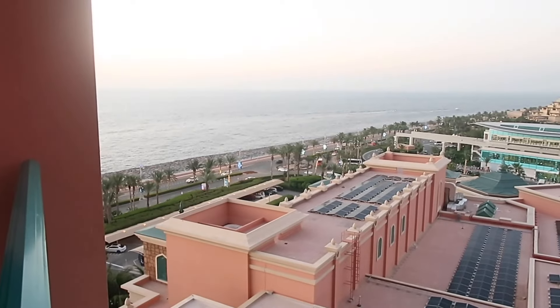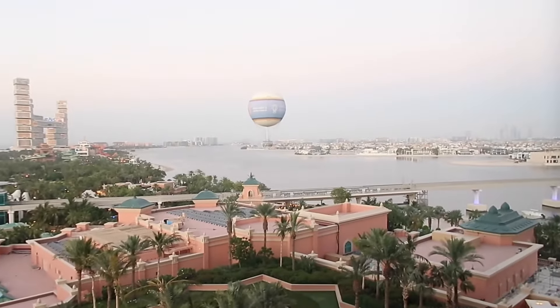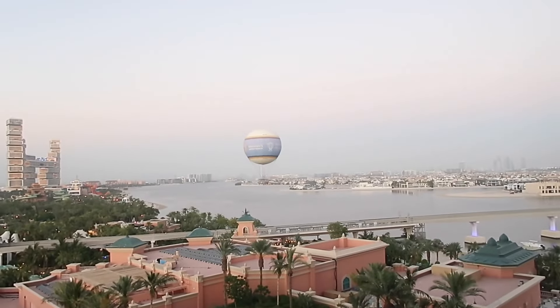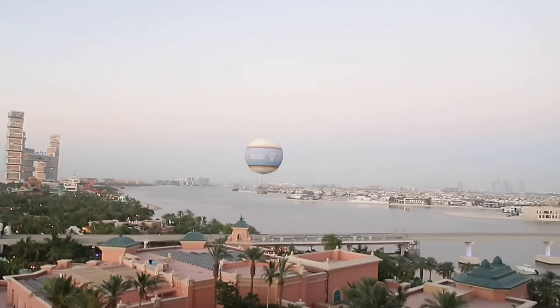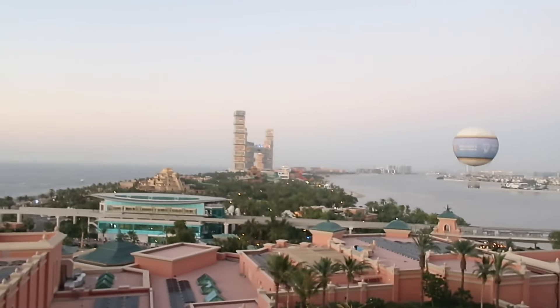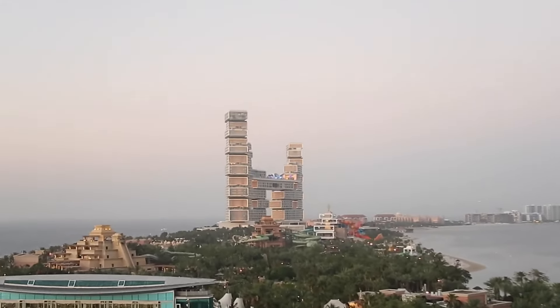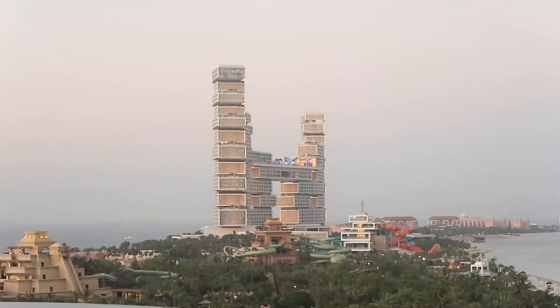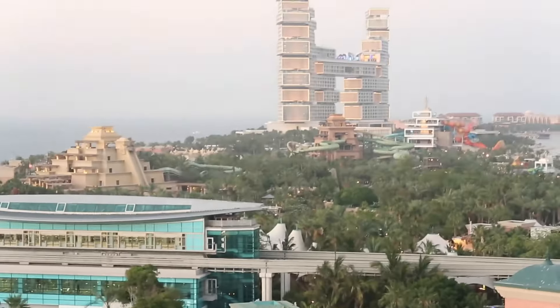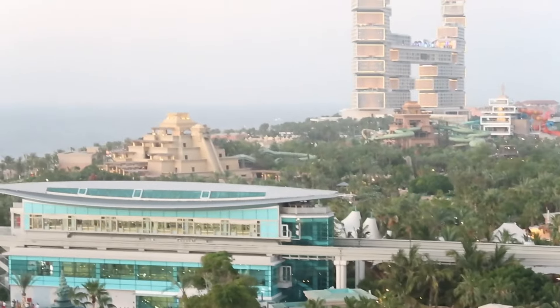This is the view over here - these buildings and palm trees really give me LA vibes. The hot air balloon is actually coming down now - it's not a proper hot air balloon but you sit in it, go up, see the view, and come down. The new Atlantis looks so cool - that's the Royal Atlantis. That pyramid-looking thing over there is meant to be the big slide.